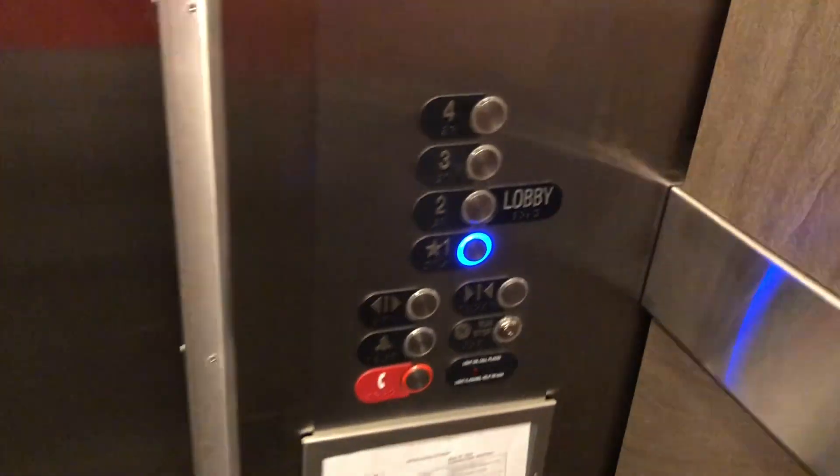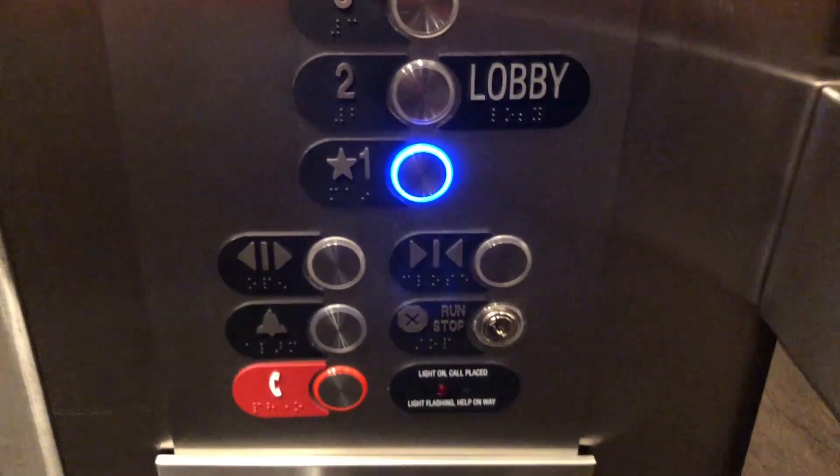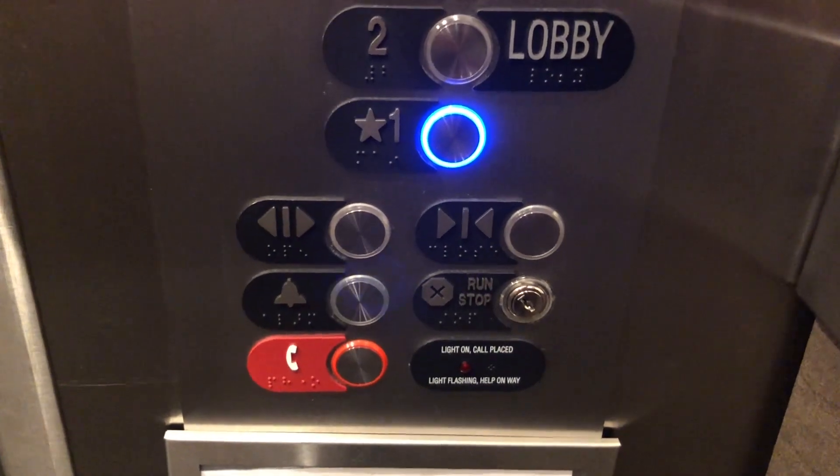It's a pretty nice building and elevator too. I don't think these used to be like this — some of these used to be Series 1s. The owner of this building has a contract with Otis, so that's why pretty much every elevator that the building owns has a contract with Otis.